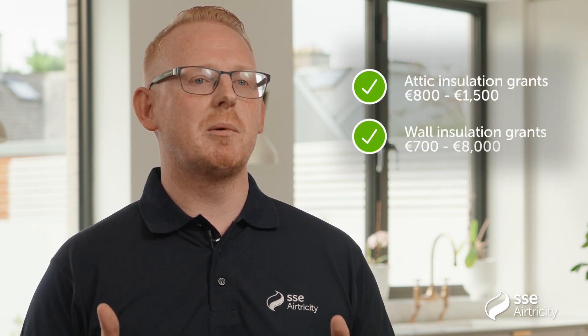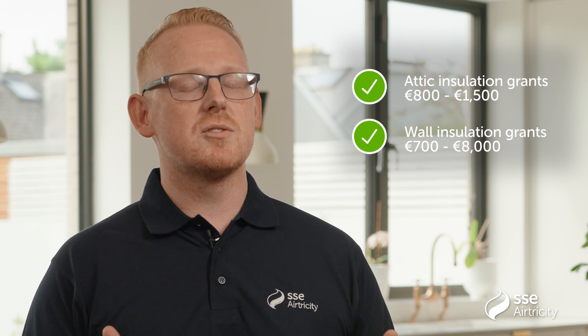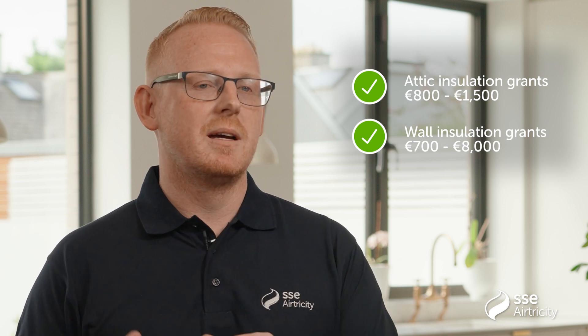Insulation is the single biggest measure you can carry out in your home to reduce your energy bills. There are various grants available through the SEAI for both attic and wall insulation, and these grants are available on both the individual energy upgrade scheme and the one-stop-shop deep retrofit scheme. Following our home survey, once we understand what is the best wall insulation for you, we'll be able to advise you of what grants are available.